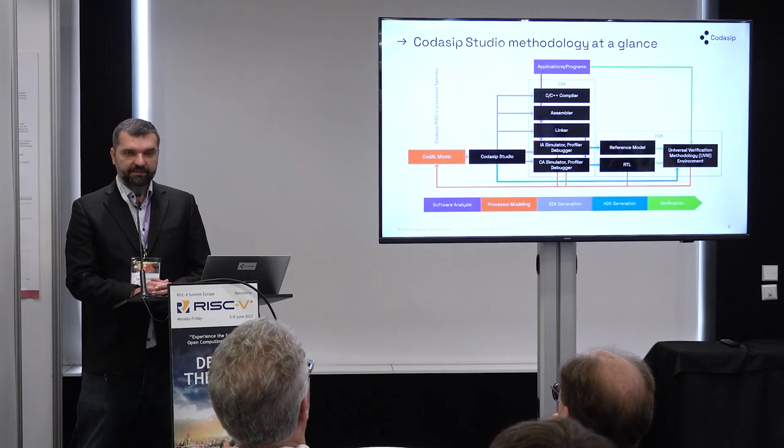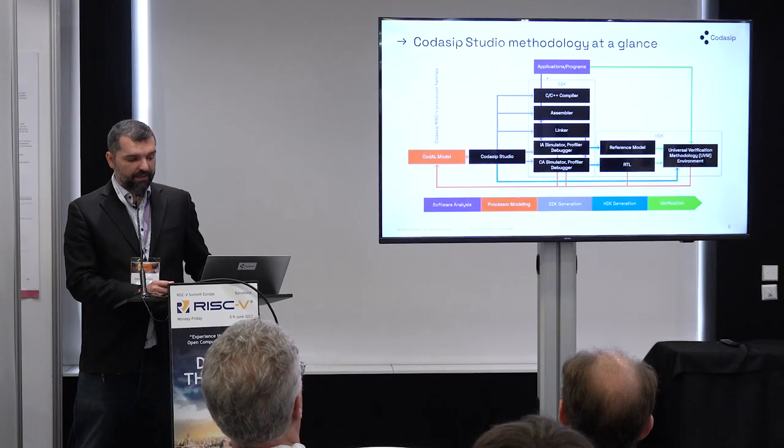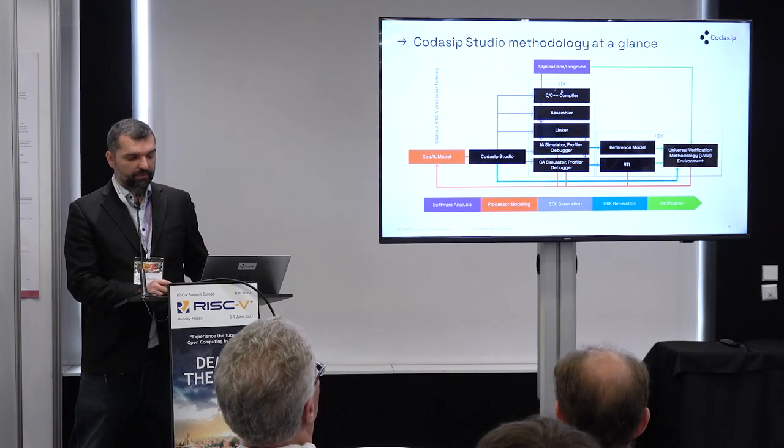Let me show the methodology slide, which we'll cover partially in the demo. On the left side we have the input — the Codal model — then we give it to the Studio, and we get the SDK (software development kit) and the HDK (hardware development kit). You can give it a program, profile it, find out where you stand, and then add or remove instructions or improve microarchitecture. Today we'll focus mainly on the SDK portion; we won't dive into the HDK due to time constraints.